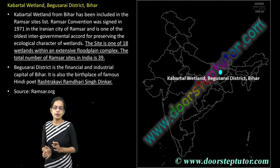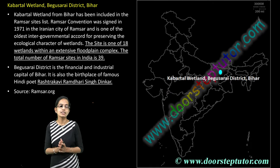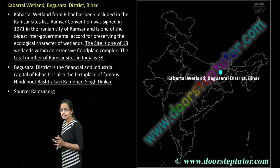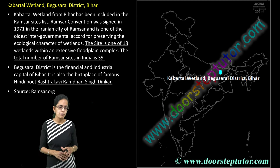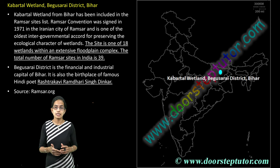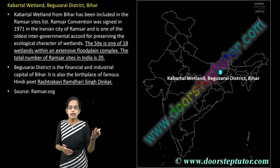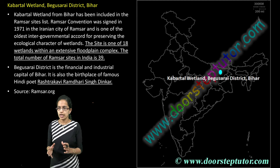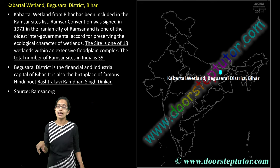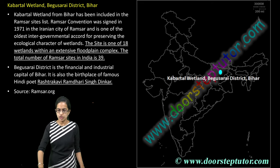The next is Kabartal Wetlands, which lies in Begusarai district in Bihar. Here there is an extensive floodplain complex that has been developed. Rashtrakavi Ramdhari Singh Dinkar was born at Begusarai. Kabartal Wetland has also been included recently as a part of the Ramsar Convention, making it a very important location.